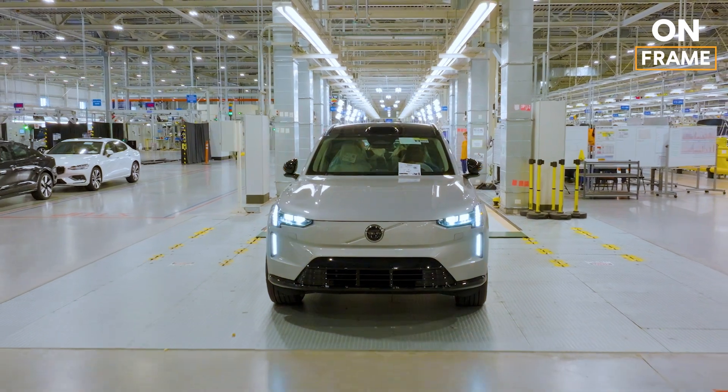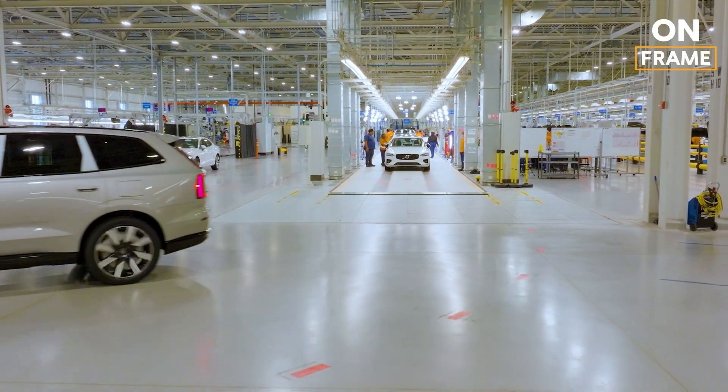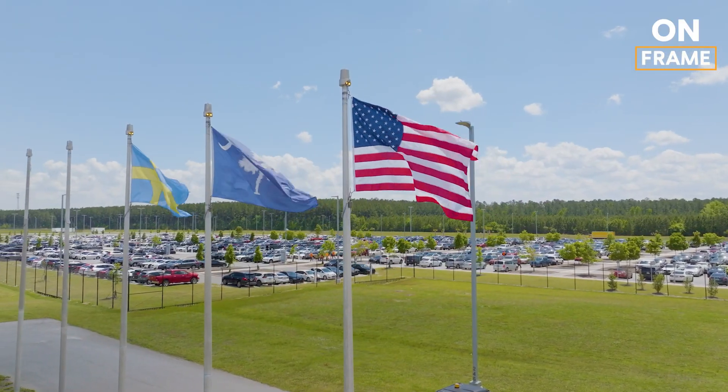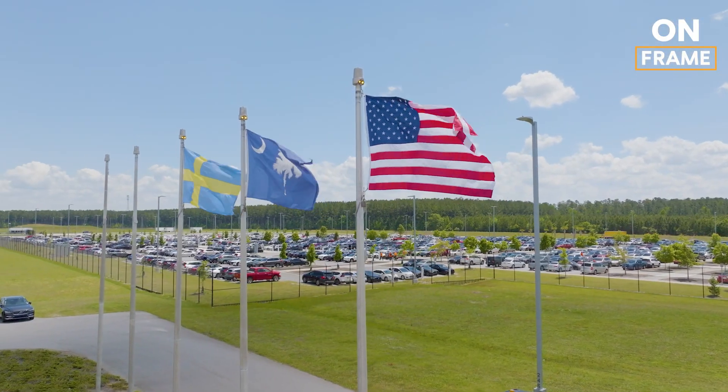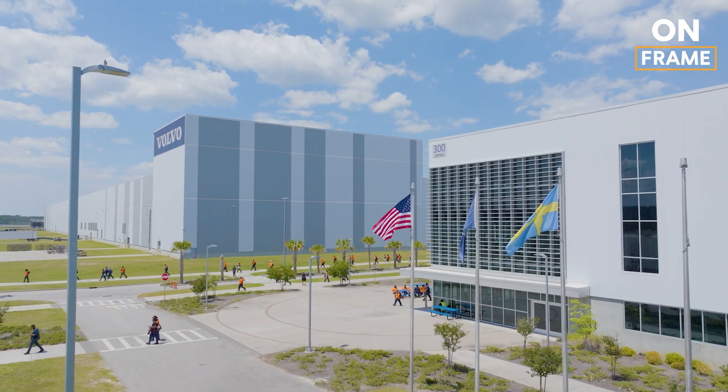The 2025 Volvo EX90 represents more than just an SUV. It's the culmination of Volvo's expertise, innovation, and dedication to sustainability. Built here in Charleston by skilled workers and advanced technology, it's a vehicle designed for the future.